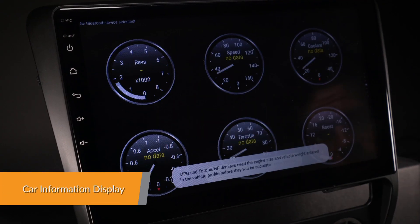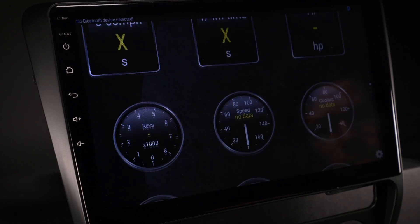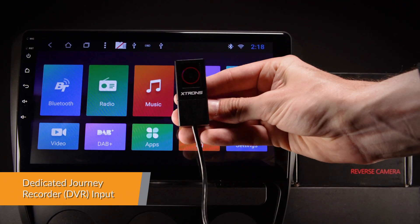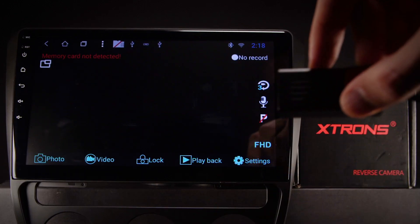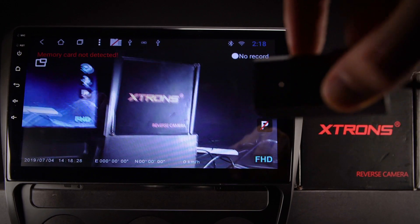Car information such as oil level, door information and many more can be displayed by this head unit using the OBD2 interface port. The radio comes with a dedicated DVR input, making it simple to connect an Xtron's journey recorder to the unit. This helps to record and capture live events whilst on the road.